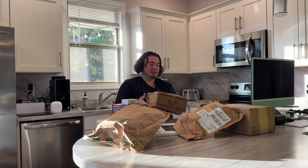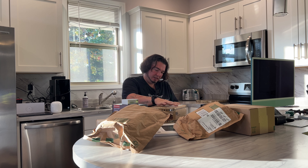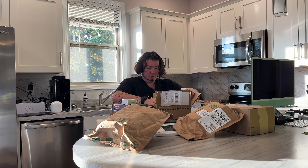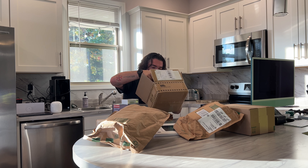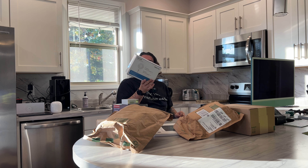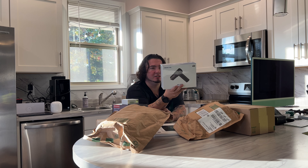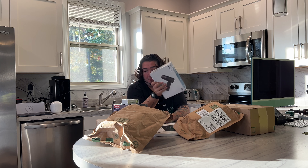This one is from Pixel Enterprise Limited — interesting name. It definitely looks like it came a long way with all this tape. This ended up being a handheld vacuum — I do remember this. It's very tiny, like the size of a back massager. Pretty cool.